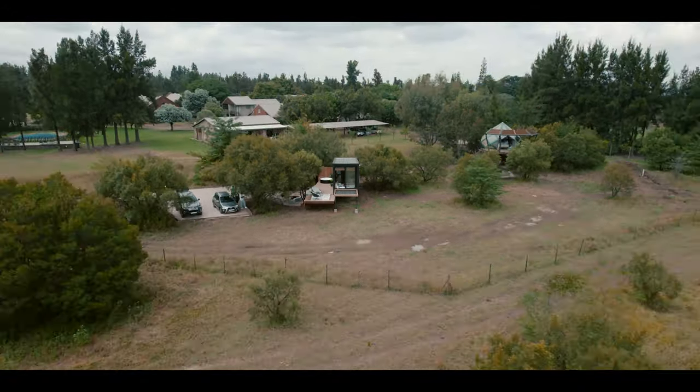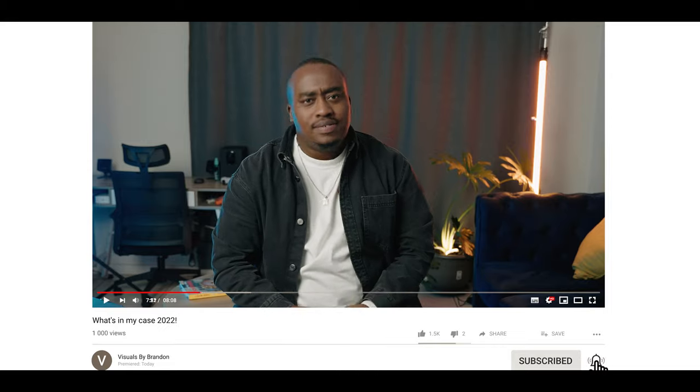All right guys, that's been all the gear that we take to set with us from time to time. Don't forget to hit the subscribe button if you haven't already, and turn on post notifications so you know when the next video comes out. Drop something interesting in the comment section down below — as always, I'll catch you guys on the next one.